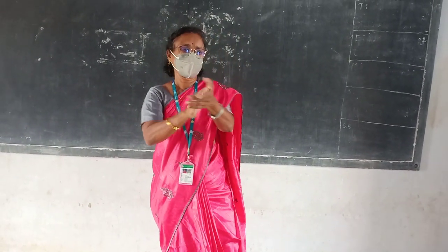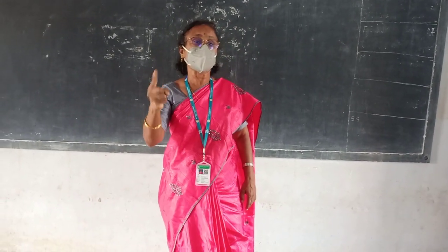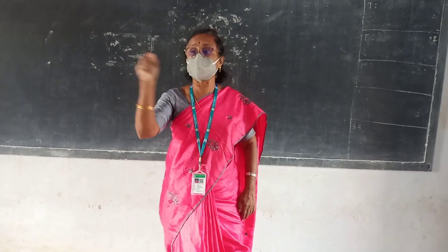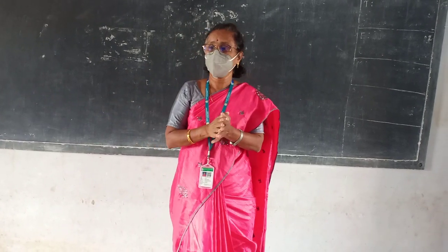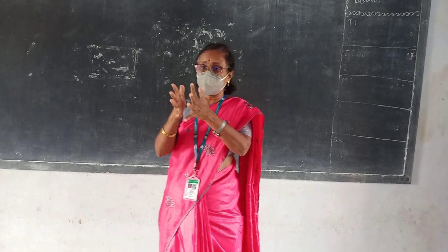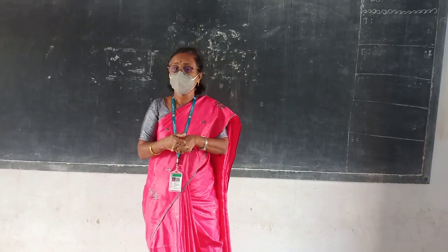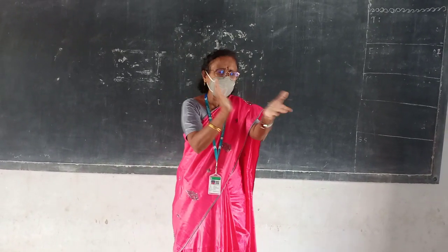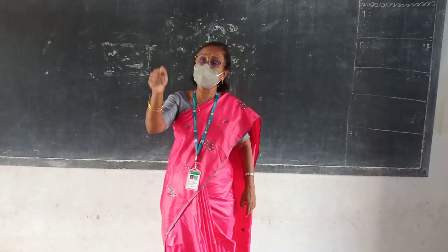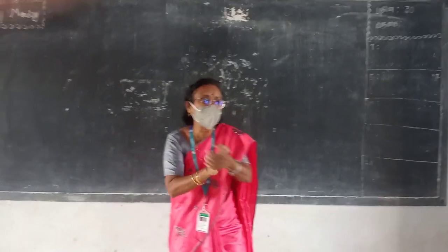Very good. Tomorrow, those who are able to create one more rhyme, just you can replace the sentences and create it. Just you have recalled the rhyme, isn't it? What do you find in that rhyme? What is the speciality you found? Ordering. Ordering the activities. By numbers.